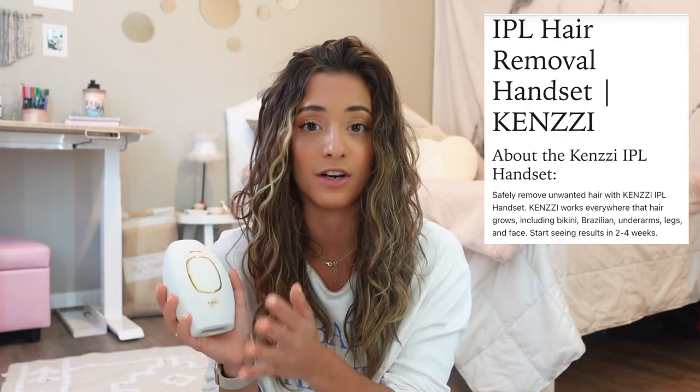Something that I've been wanting to do for years now — like I'm talking three, four, five years — is permanent hair removal. This device came at the absolute perfect time. It was a match made in heaven for me and I've been using it for the last three weeks now, and I've already noticed a difference in my hair growth.